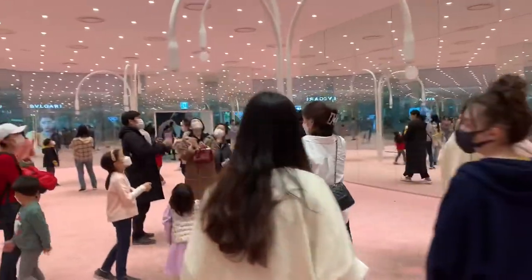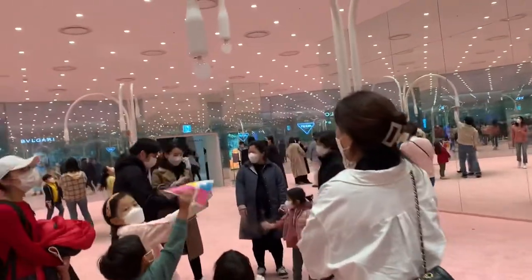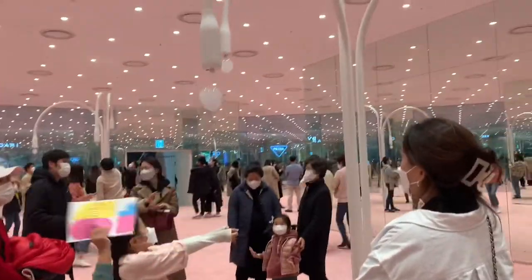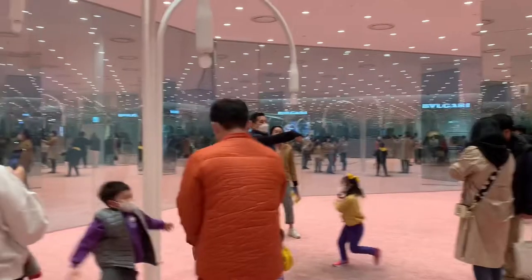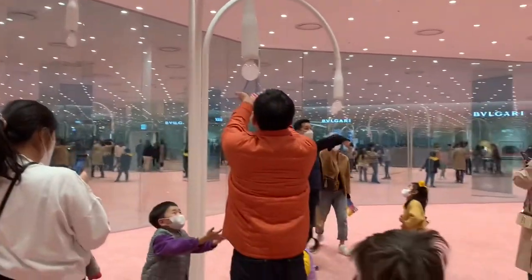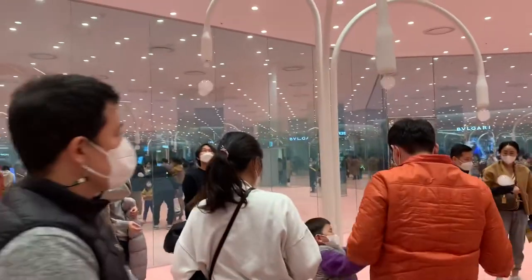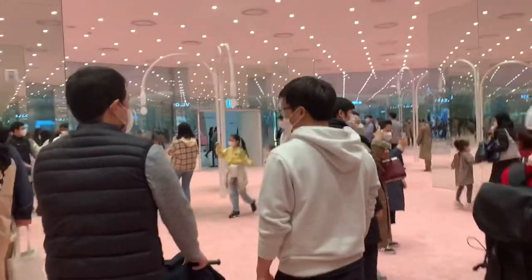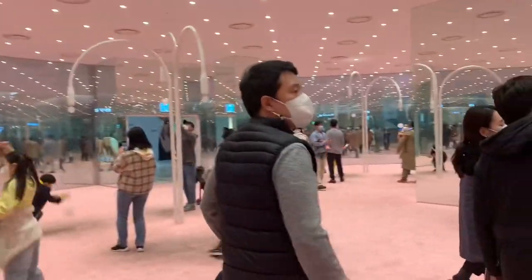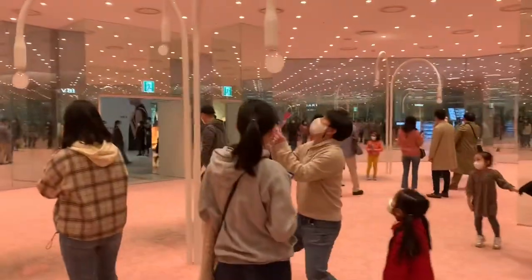One of the levels of the mall has staffless stores, which I can totally envision happening in America with the minimum wage increase. They use Amazon Web Services and there are no employees at the stores. This whole mall is supposed to be more futuristic and high-tech.